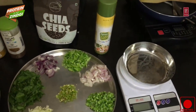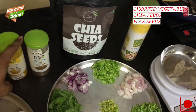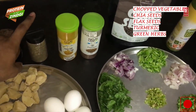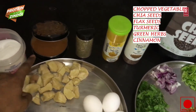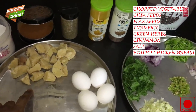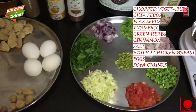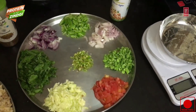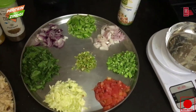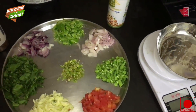The ingredients used are vegetables, chia seeds, flax seeds, turmeric, green herbs, cinnamon, salt, 150 grams of boiled chicken breast, 4 eggs, and 5 grams of soya chunks. Let's quickly review what are the health benefits of all these ingredients.